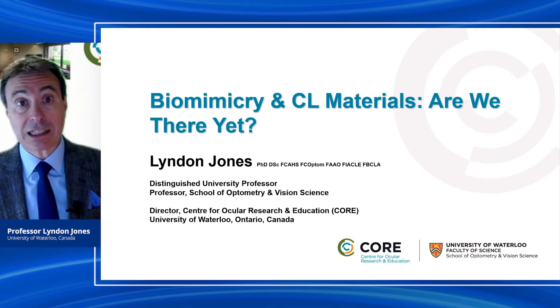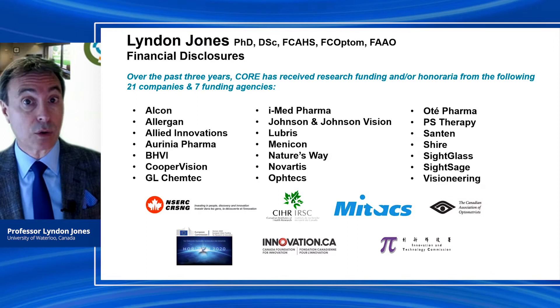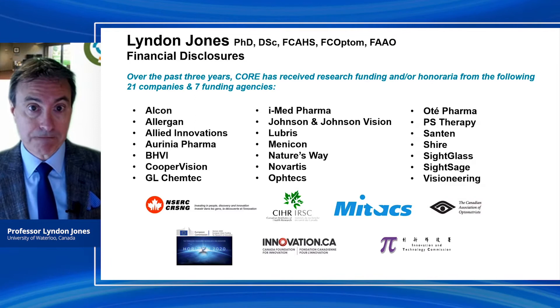Hi there, my name is Lyndon Jones. I'm a professor at the School of Optometry and Vision Science and director of CORE at the University of Waterloo in Ontario, Canada. Let's start with some disclosures. CORE has received research funding and/or honoraria from the following 21 companies and seven funding agencies.